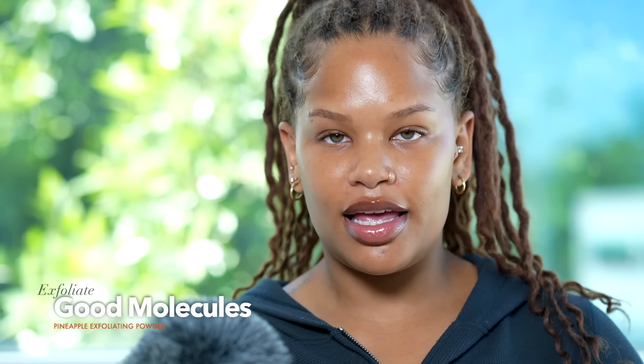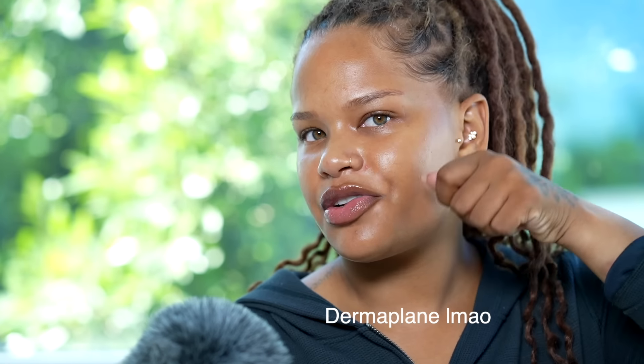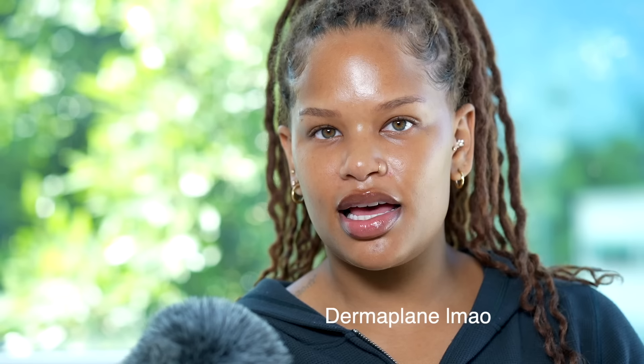So if you guys want to see that, just keep on watching and I hope you guys enjoy it. In my opinion, clean girl makeup starts with your skin prep. I'm going to take this Good Molecules Pineapple Exfoliating Powder and just give my face a nice little exfoliation. I already recently did a dermashave — where you kind of shave off your peach fuzz — maybe a few days ago, so it's not necessary right now. But I do feel like my makeup goes on so much smoother if I do that first, so that's also a part of my skin prep.